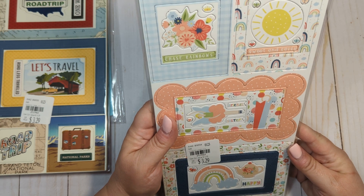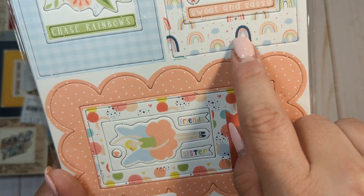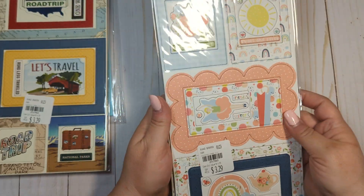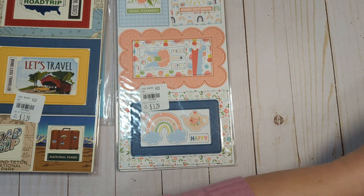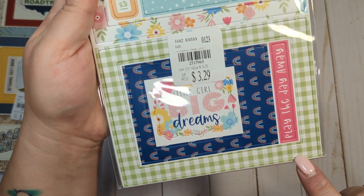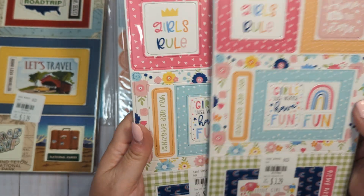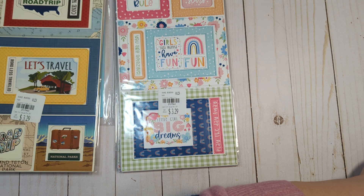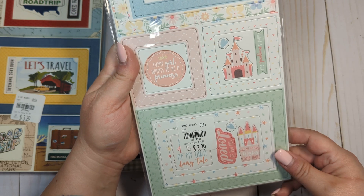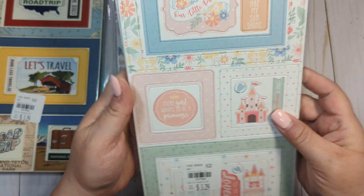This is an Echo Park collection called Little Dreamer — little girl themed, but I just thought the frames were so pretty. I like the colors and I love the little rainbow on this one. The punch-out pieces I could probably use on something else — I got two of those. I got two of this one as well. It's called Play All Day from Echo Park. I really like the different frames, the little rainbows, the flowers, the polka dots. So anything like baby or little girl themed I'm not really going to use.